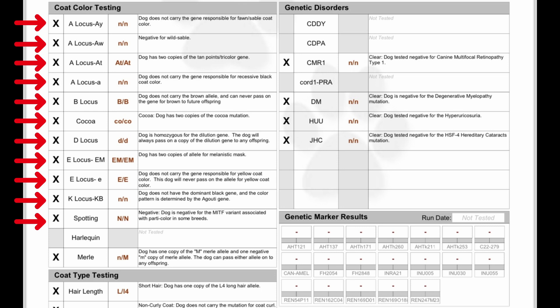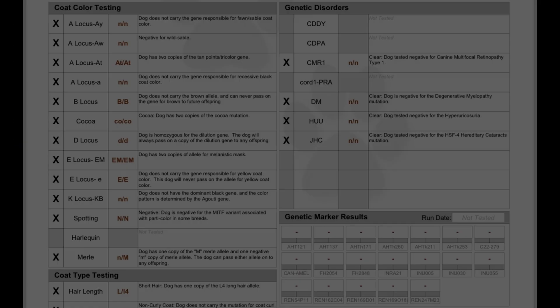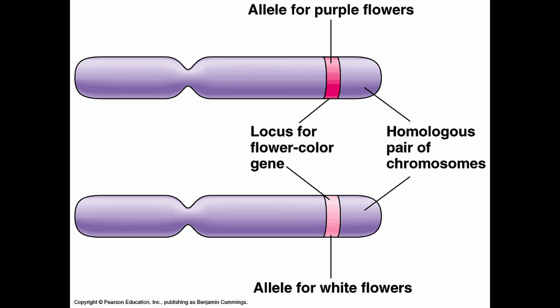The letters in a DNA profile represent a particular locus. A locus is a specific or fixed position on a chromosome where a particular gene or genetic marker is located. Inside of a locus is an allele, which is one of two or more versions of a DNA sequence at a given location on a chromosome. To put it simply, a locus is a specific location of a gene on a chromosome, and an allele is the variation of that gene at the same location on the chromosome.